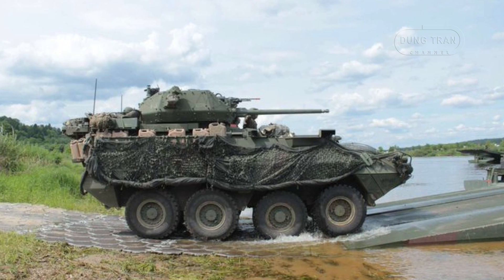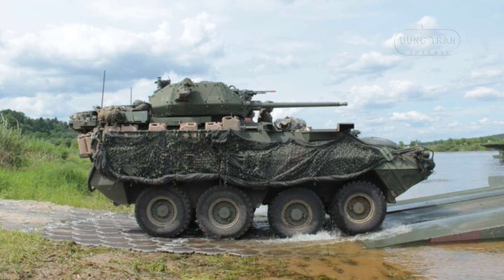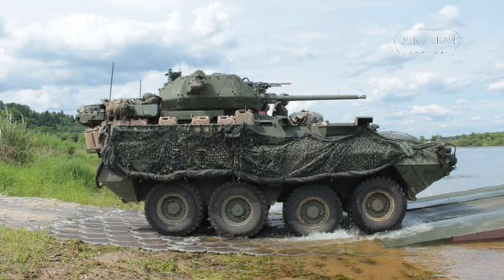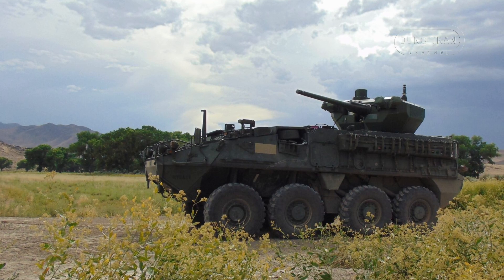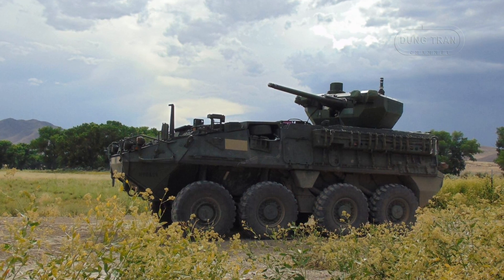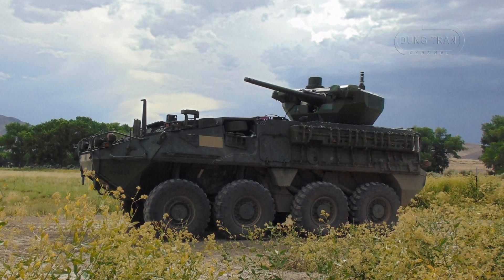The U.S. Army is transitioning to the ICV VA-130 millimeter as part of a broader modernization effort to enhance its mechanized units' firepower, mobility, and survivability. This new vehicle is set to replace the infantry carrier vehicle Dragon variant of the Stryker family, a decision reflecting the Army's commitment to maintaining a technological edge on the modern battlefield.